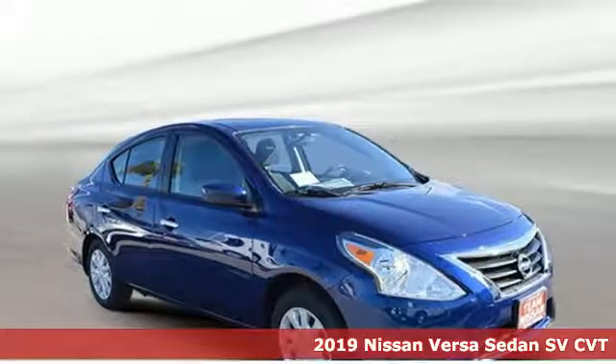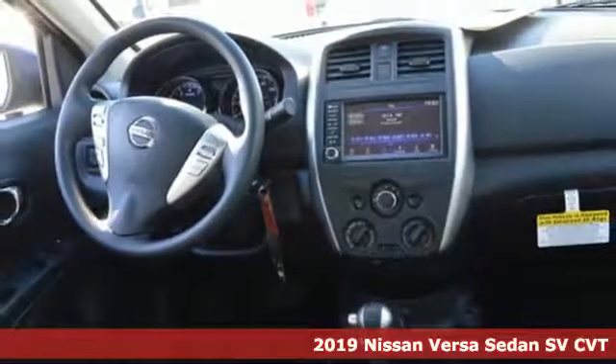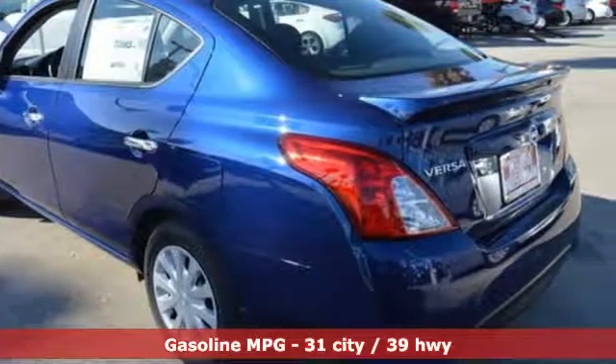It's a new 2019 Nissan Versa Sedan. Living well isn't about how much you spend, it's about what you do with what you've got. The Versa Sedan is fun, efficient and roomy, with plenty of style too.